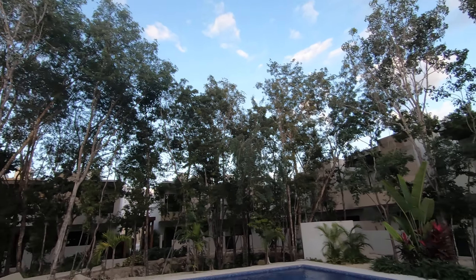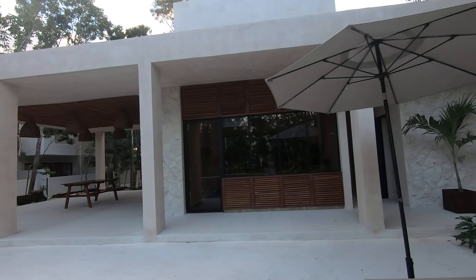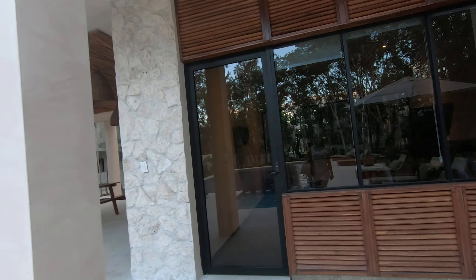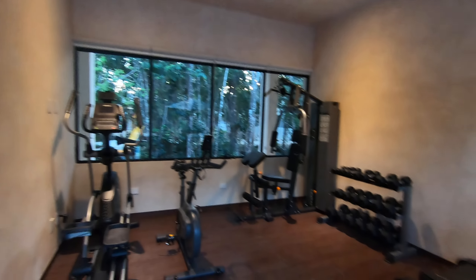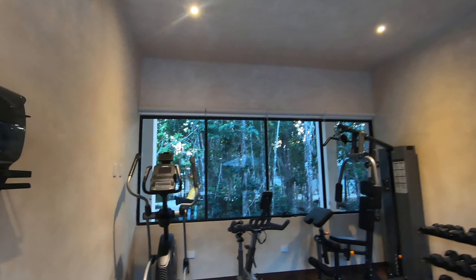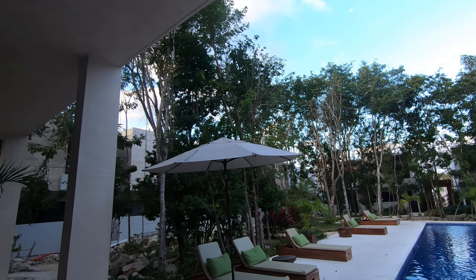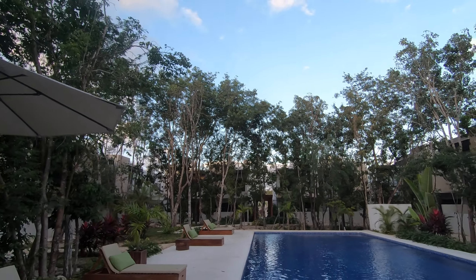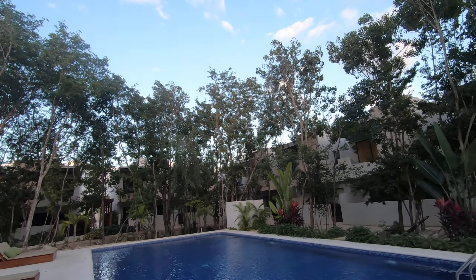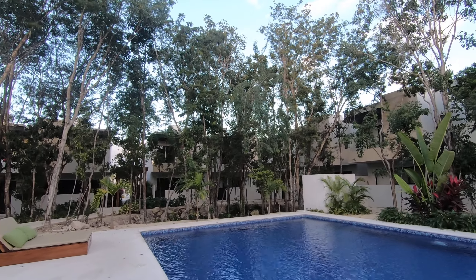Very beautiful, and people are already living in this neighborhood. This is the gym right here — you have some cardio machines, weights, and a weight machine. It's nice enough, honestly, that you wouldn't need to go to an outside gym if you don't want to. Look how gorgeous this is — it's nice that they left quite a few of the trees and just built around them. Very, very nice.